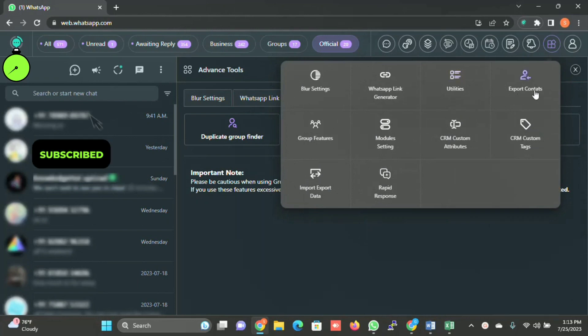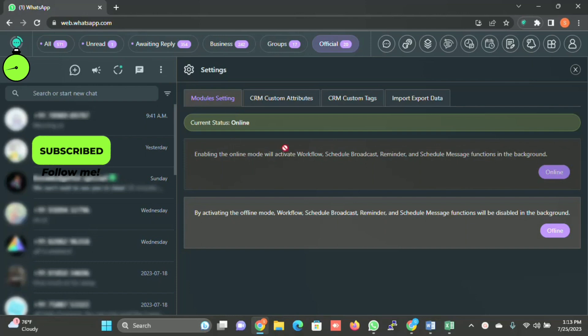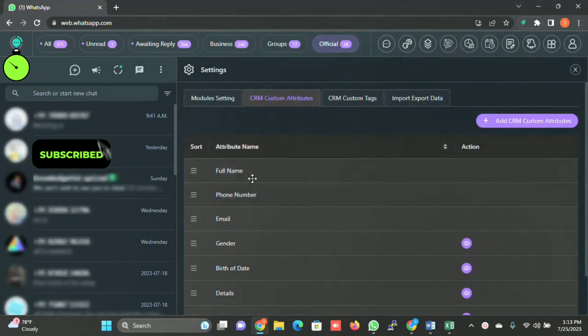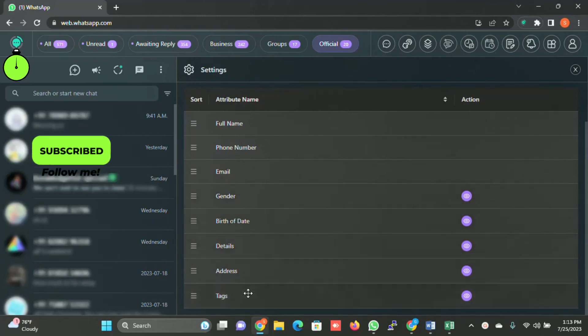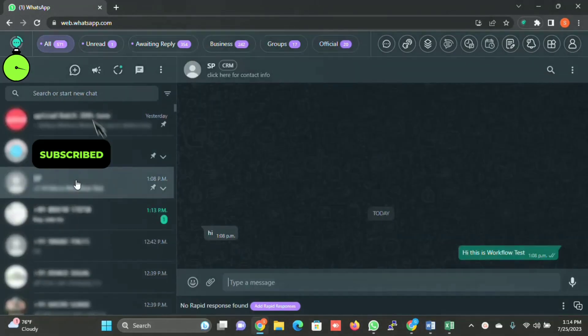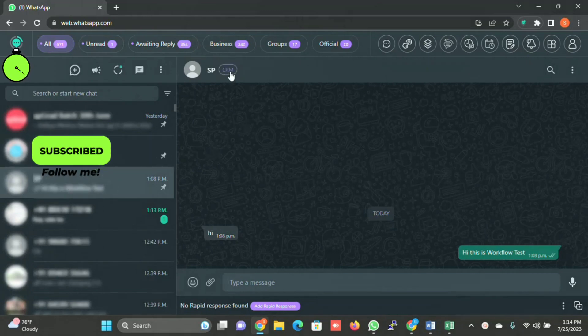Module Settings lets you configure online status and other options. Under CRM Settings Attribute, you can create custom customer attributes. The CRM module already tracks name, phone, email, gender, birth date, details, address, and tags. You can also create custom fields to track additional information about your customers. When you open any contact, there is a CRM option next to the customer's name — just click on it to view and manage their CRM data and reminders.